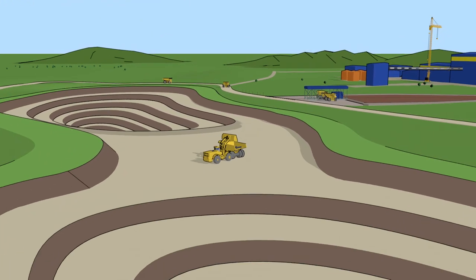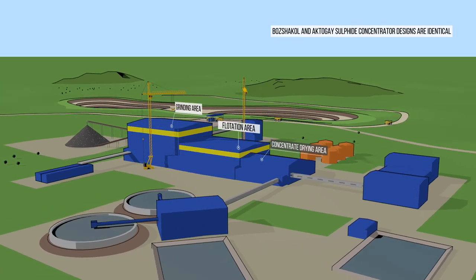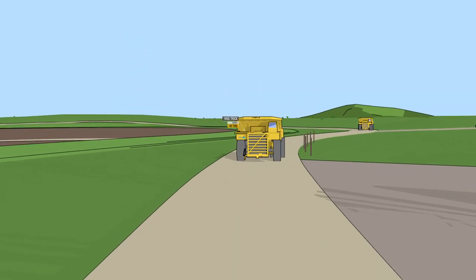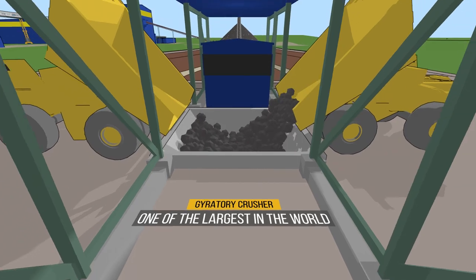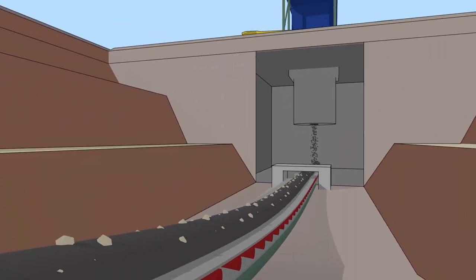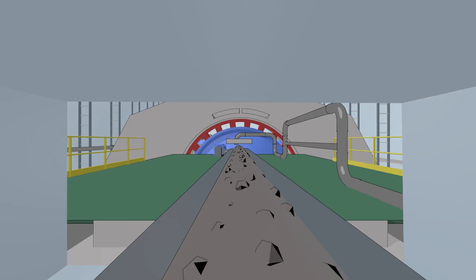The ore from Kaz Minerals open pits is to be processed at newly constructed concentrators. Mine trucks deliver the ore to the primary crusher. The capacity of the crusher receiving bin allows containing two trucks' load. This crusher reduces the ore size by approximately 80%, then crushed ore is shipped to the concentrator via surface conveyor belt.